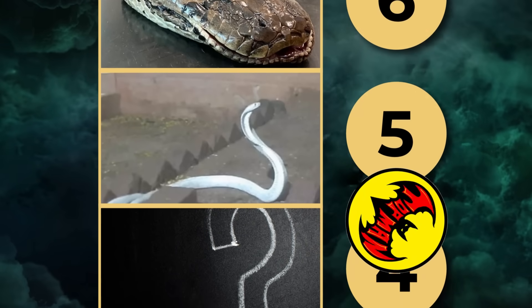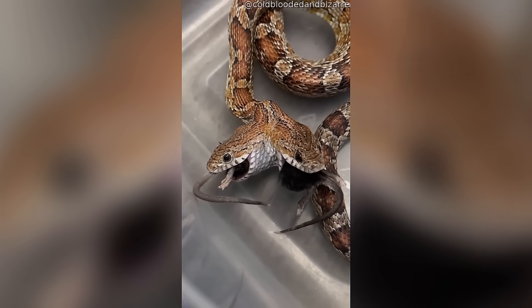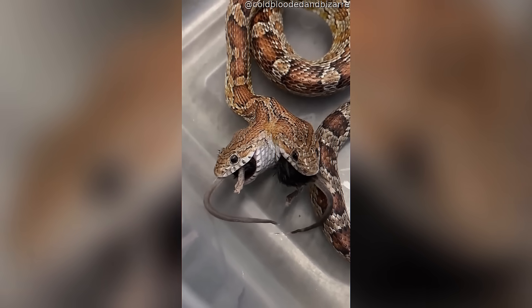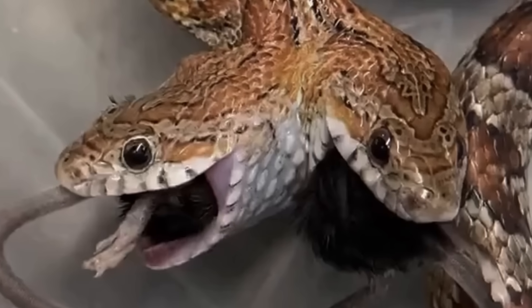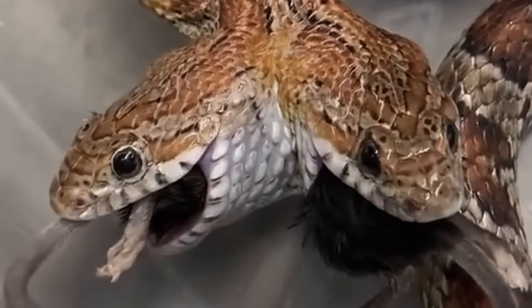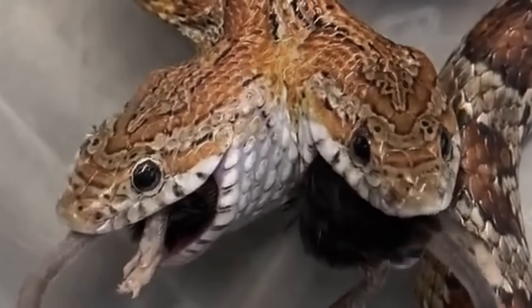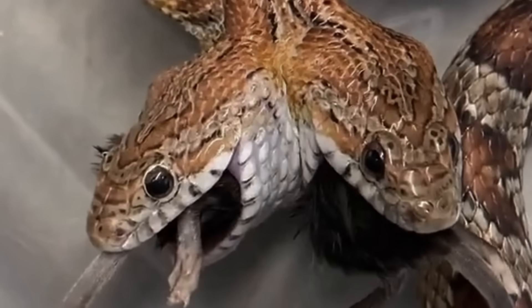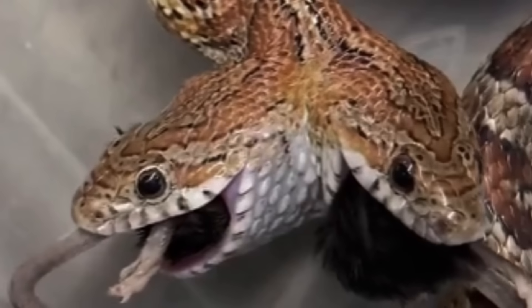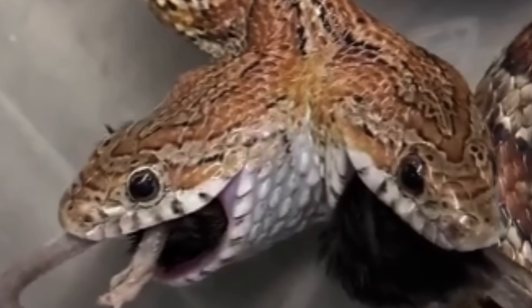Number 4. It slithers like any other snake, until you notice something impossible. Two tongues flicker, two sets of eyes glare, and two heads fight for control of a single body. This rare mutation is known as bicephaly, and it occurs when an embryo fails to fully split during development. The result: a reptile trapped in constant conflict with itself. Two brains share one body, often struggling to move in opposite directions, or even fighting over food. While many two-headed snakes die young, some survive for years in captivity, leaving scientists both fascinated and disturbed. In the wild, their chances of survival are almost zero. Yet these living anomalies prove that evolution sometimes creates monsters no one can classify. A single snake should be frightening enough — but imagine one with two minds.